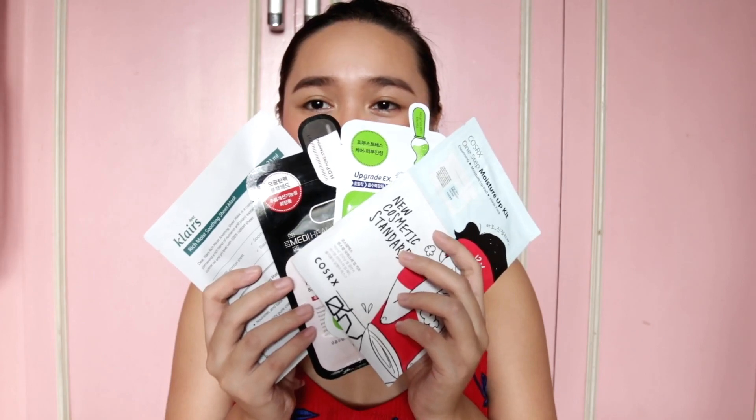After that, we proceed to another favorite of mine, which is sheet masks. For the sheet mask, I have many favorites to mention. Almost all Korean sheet masks work well, but these few are my favorites.